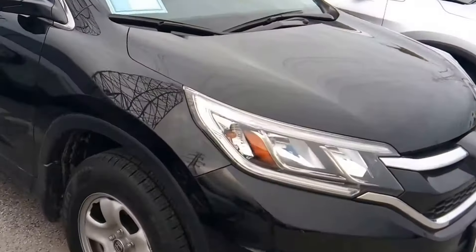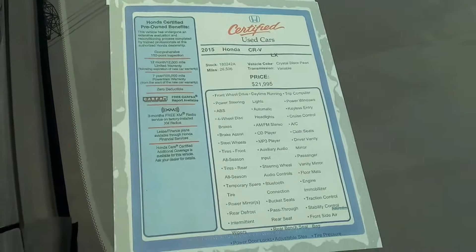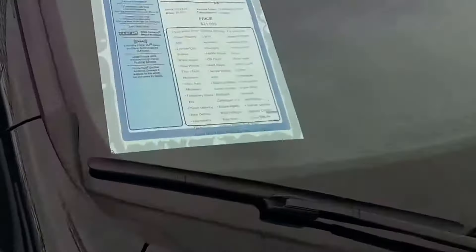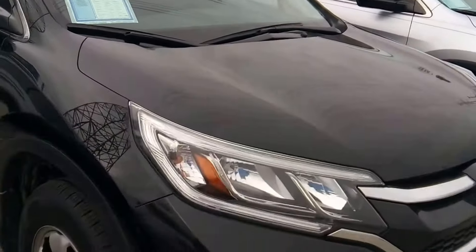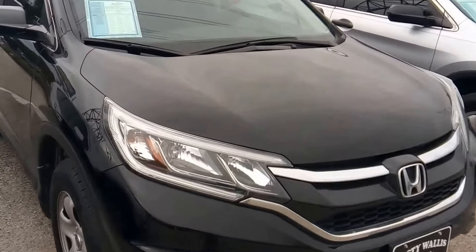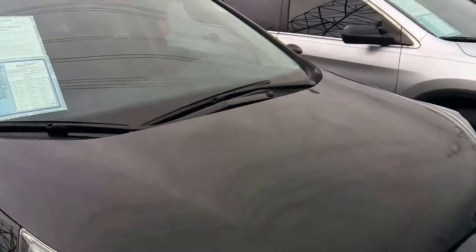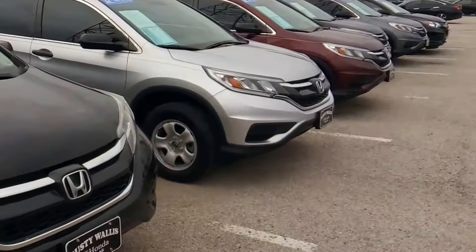Next we have another CRV. It's a 2015 LX, which means fewer options. Sticker priced at $21,995. 26,506 are the miles. This is pure priced at $17,999. In order to be competitive in the industry on the internet, you have to have prices that are going to drive traffic.